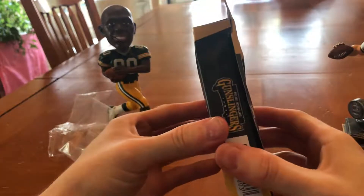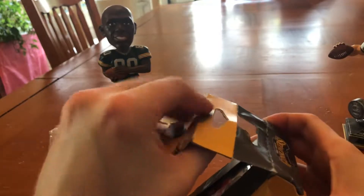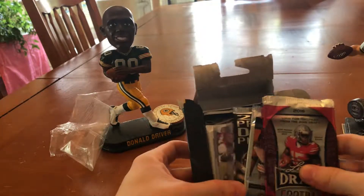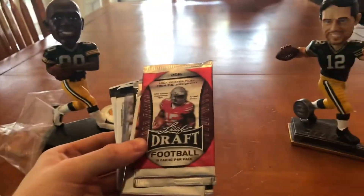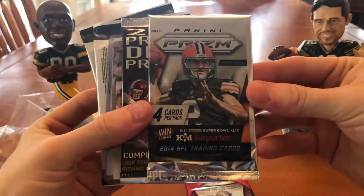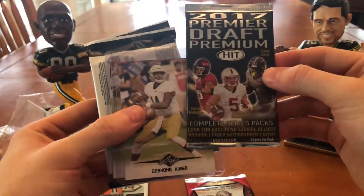Drop the scissors, kind of damaged the back a little bit, but let's do it. Okay, Gunslingers. Here we go. Yep, just like I thought. So, four packs: Leaf, 2016 Leaf Draft Football — this is a pretty decent one — 2014 Panini Prism, and then 2017 Hit.